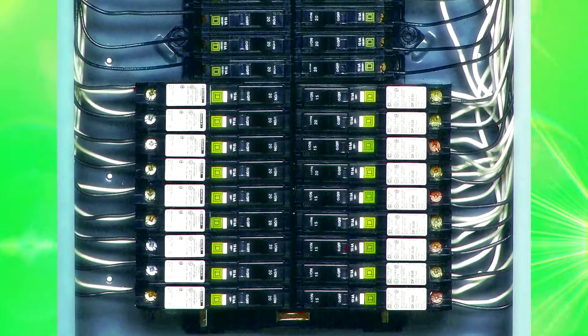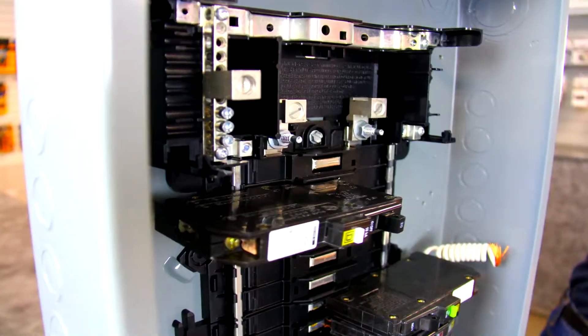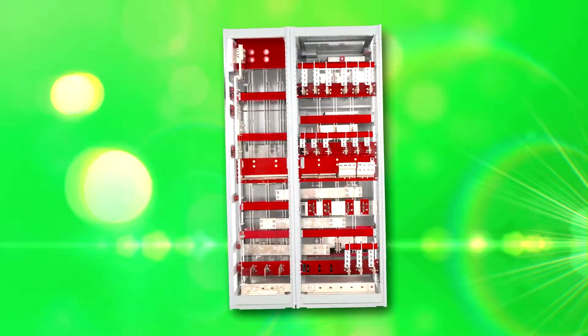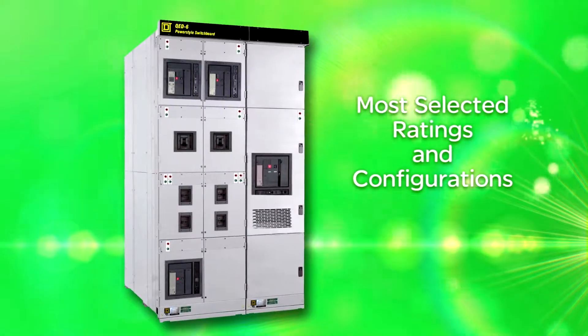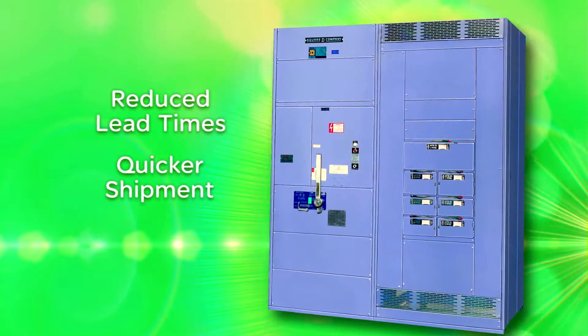With QO plug-on neutral, you automatically get the breaker, you install it inside the panel, and you're done. The standard switchboard from Square D by Schneider Electric accelerates engineering — it brings together the most frequently selected configuration of the standard switchboard plus the most selected ratings and configurations, so you get reduced lead times and quicker shipment days.